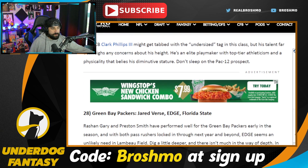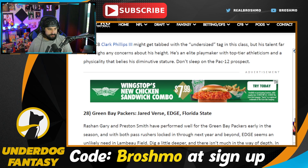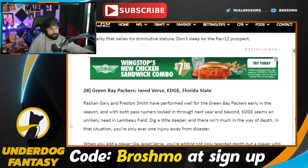The Packers go Jared Verse — I like this. I don't know what Preston Smith's deal looks like because I know they restructured it. But you get Verse to be the long-term solution on the outside there next to Rashan Gary. I'm a huge Verse guy, so I love him going in the first round in general.